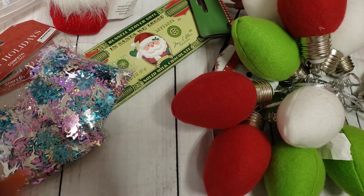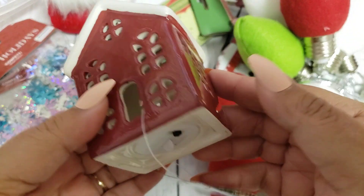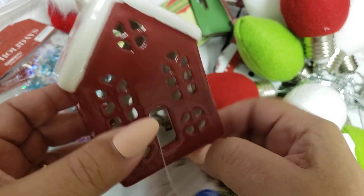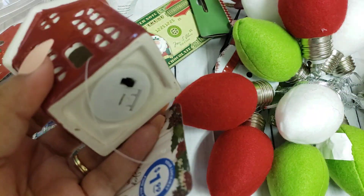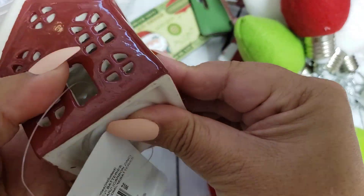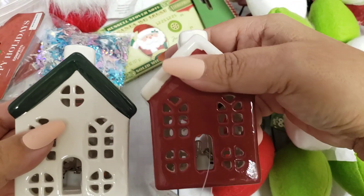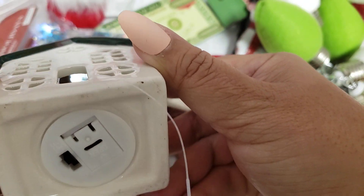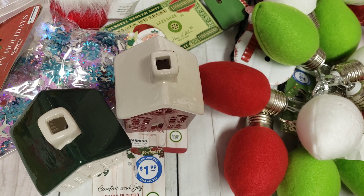I found these two little houses. I wish the red was a brighter red, but they'll still be cute. They are LED light-up house decor and these were two bucks — super cute, something you'd find at Target. Let's see if it works — and it does! Very cute. I like the second one better because it's white with a green top, but it's super adorable as well. This one works too — both will probably go on my tiered trays.